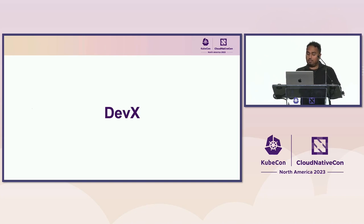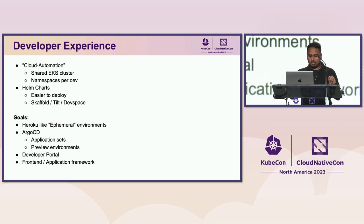Another area we're working on is developer experience. Traditionally, we had a shared EKS cluster running Cloud Automation with a namespace per developer — developers commit to GitHub, that builds images and rolls pods in the cluster. This is a slow development process. With the Helm charts, developers can now spin up Gen3 directly on their laptops, and we can leverage tooling like Skaffold, Tilt, or Devspace for hot reloading. We're also working on Heroku-like ephemeral environments using Argo CD preview environments and an internal developer portal. We're building a new front-end framework on Next.js so external developers can easily add their own components.